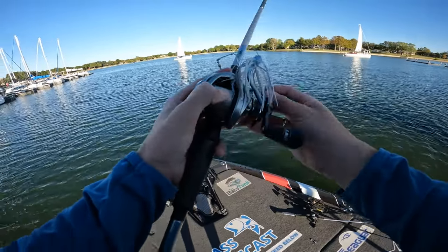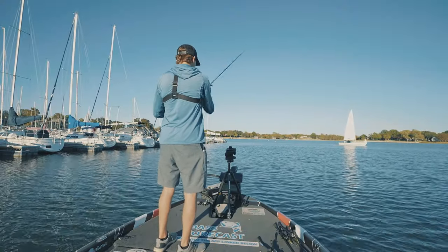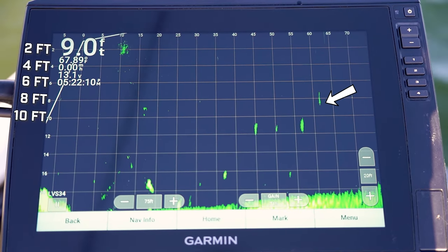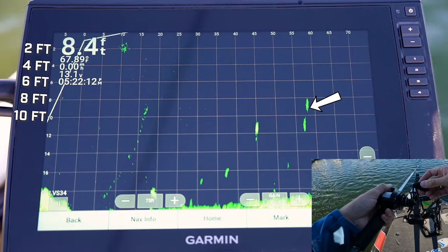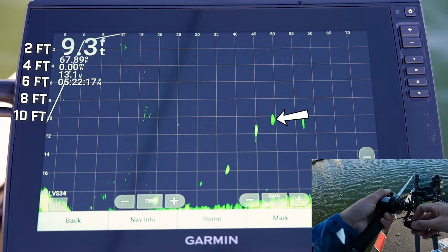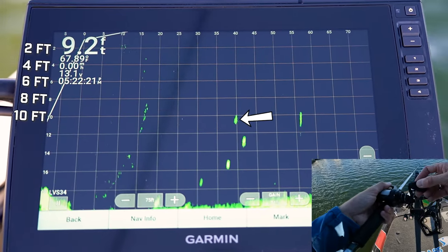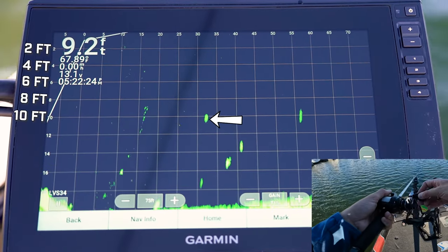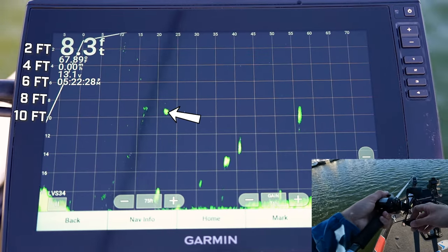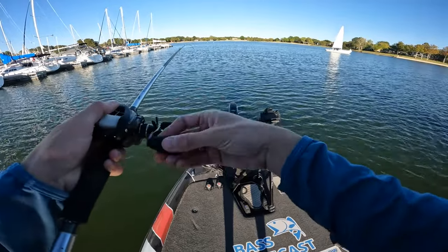Now putting the half-ounce down and grabbing the three-quarter ounce — same cast, same retrieve. It's falling way faster. And as you can see, it is already at 10 feet of water. Even when I speed it up a little bit, it's still down there in 10 feet of water. That's almost a three-foot difference in water depth between two different weighted spinnerbaits on the same combos using the same exact retrieve speed.